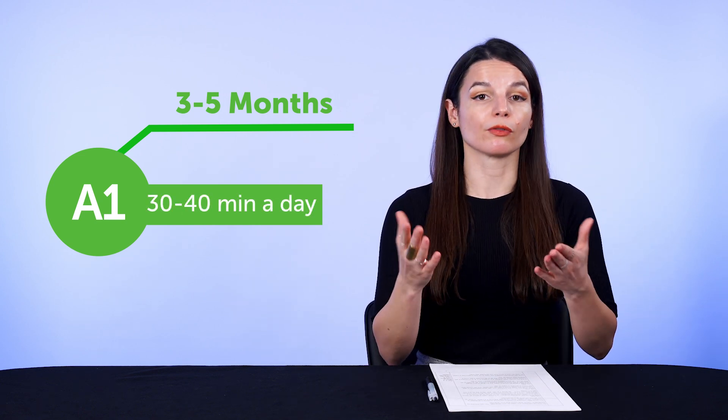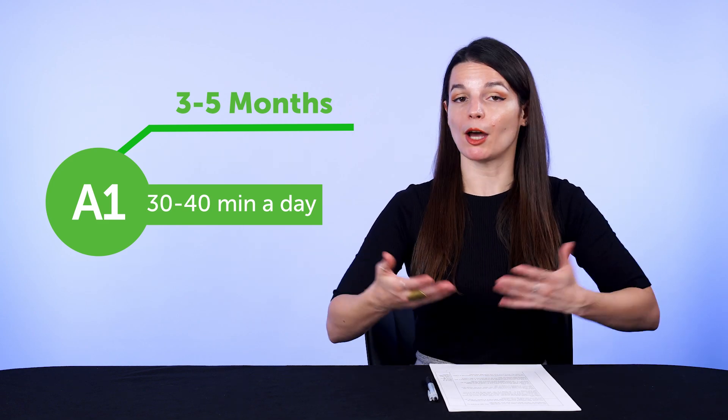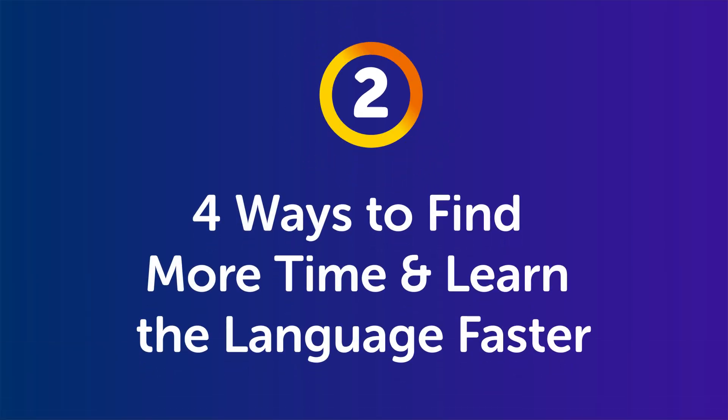Once you know the numbers you need to hit, then it becomes a matter of: how do I put more time into language learning? Part two: four ways to find more time and learn the language faster.